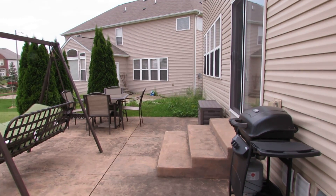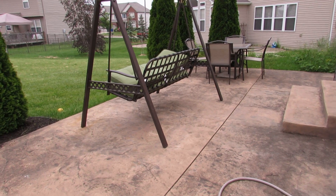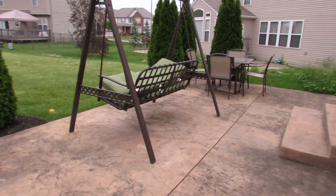I just came out the back door right there. First thing you'll notice — look at this concrete. This is stained and stamped decorative concrete. Just gorgeous.